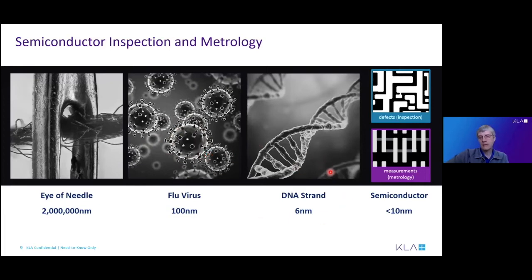Now, almost 25 years later, dimensions are so small that we're looking at features and defects in the order of the size of a DNA strand — really almost molecular dimensions, in the order of single-digit nanometers already. The trend keeps going: Samsung is moving to three nanometer and two nanometer devices, so the enormous challenge remains being able to inspect for that in a production-worthy environment.